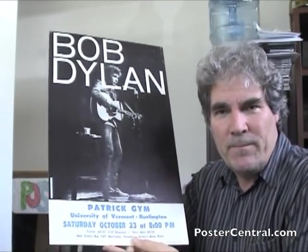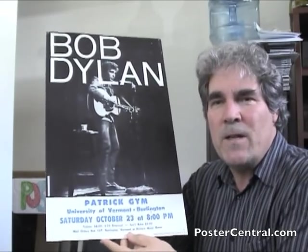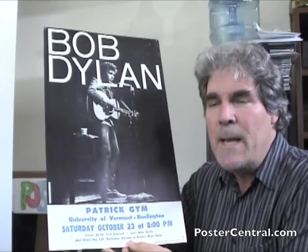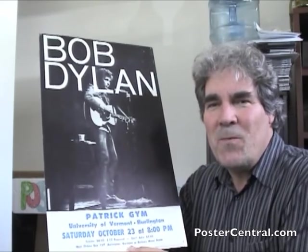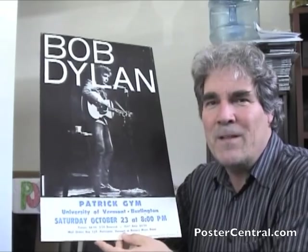It's a tour blank, which is what I really wanted to explain today. Let me start by saying the reason I'm particularly fond of this poster — it's got a great Daniel Kramer photograph there, as you can see. And this is the Highway 61 Revisited Tour, which is my favorite Bob Dylan album of all time, and a lot of Dylan fans' favorite album of all time.